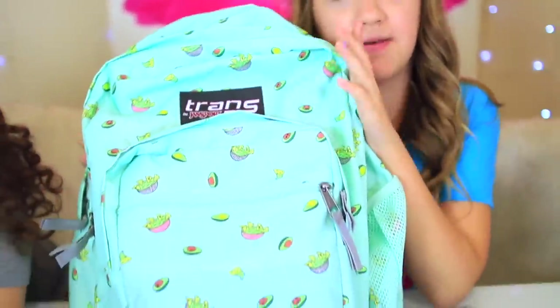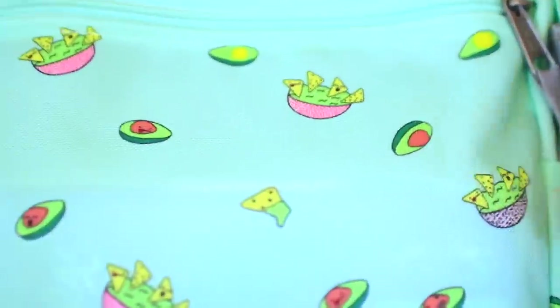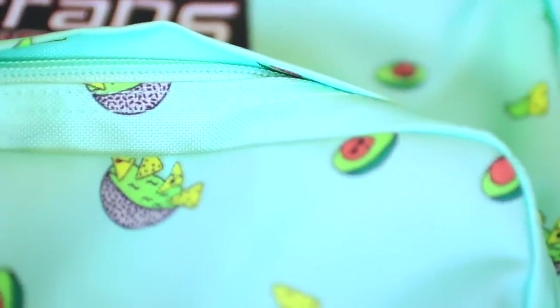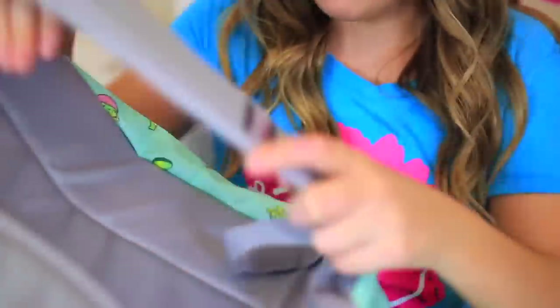This year I chose the one and only guacamole backpack. I just love avocados, so I got this — it has guacamole and avocados, and some of the little ones have faces on them. Some avocados have glasses, some have little chicks, some are happy and some are not having a good day. One's even brown! But I love it. It's a mint green color; the back is gray along with the zippers.